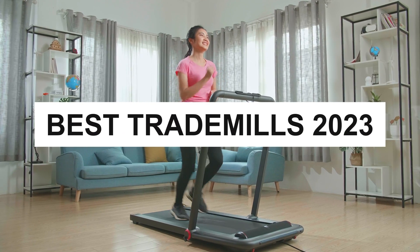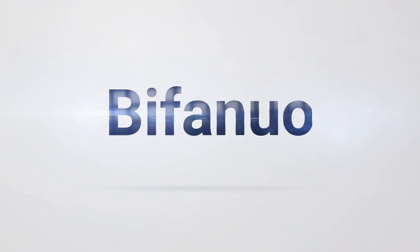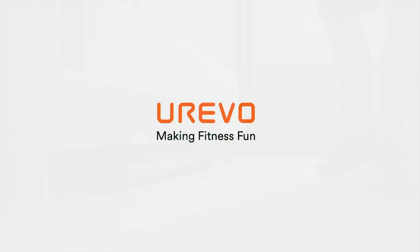You don't have to skip the gym when you've got the smart under-desk treadmill, ready to go anytime at home. Sit back as we share our top picks for the best treadmill on the market that you can buy in 2023.